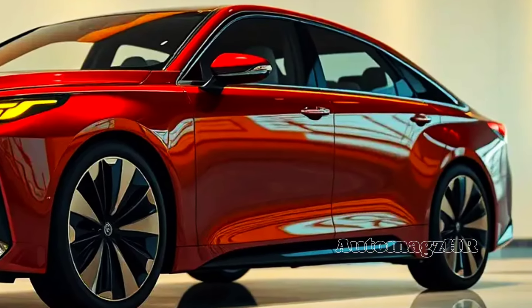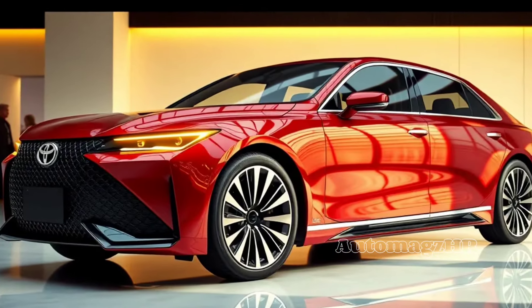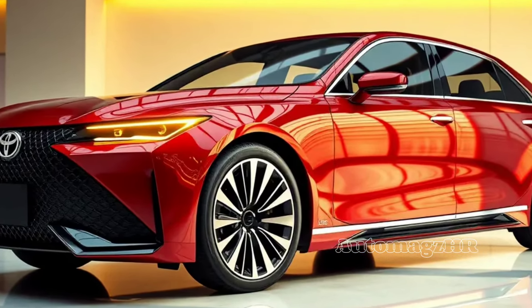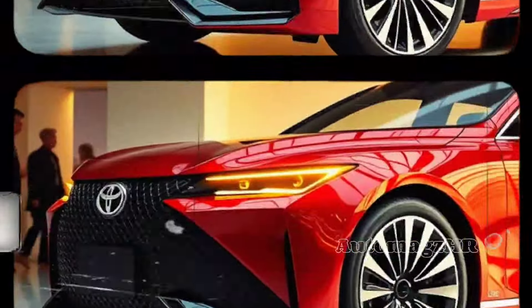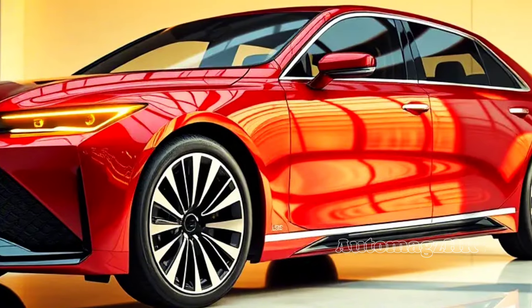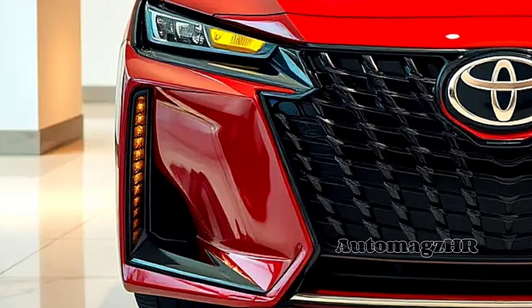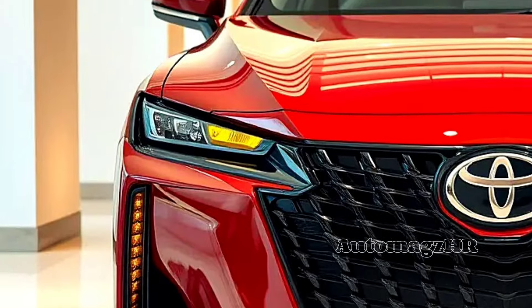You might think that pursuing fuel efficiency means sacrificing performance, however the 2025 Camry proves that's not always true. Even the sportier XSE variant with the all-wheel drive system is still able to achieve fuel efficiency of around 44 miles per gallon. This proves that you can have a powerful, efficient, and stylish car in one package.